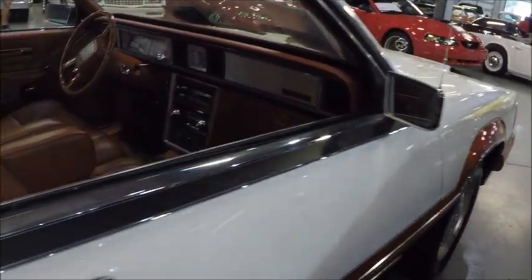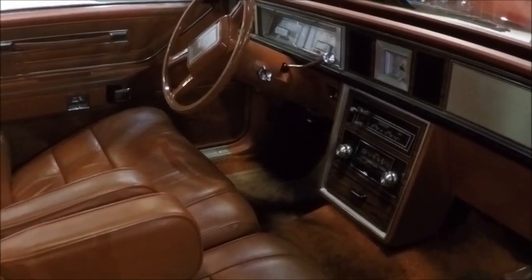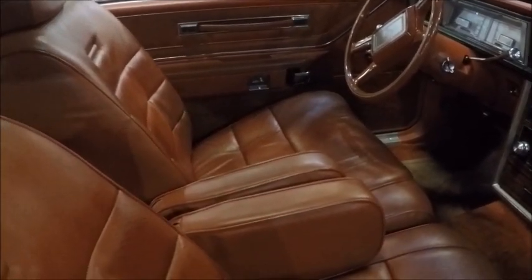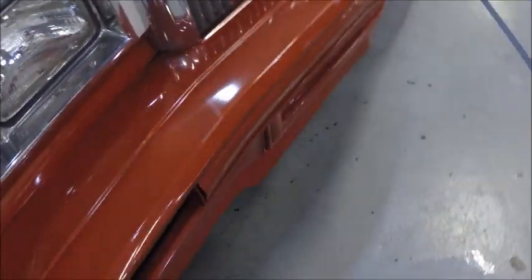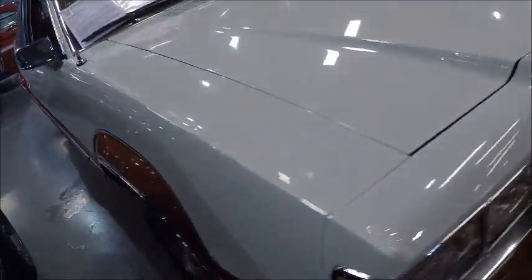I'll leave a link in the description that Gateway Classic has about the car. I filmed this in late December, but as of late February the ad is still up on Gateway Classic, so it has much more detail than this video does. It has a 5.0L V8.